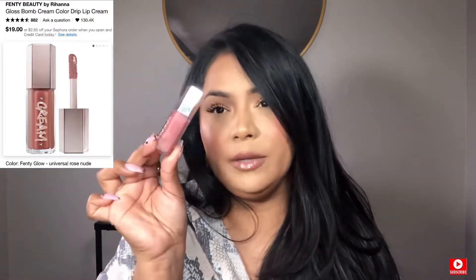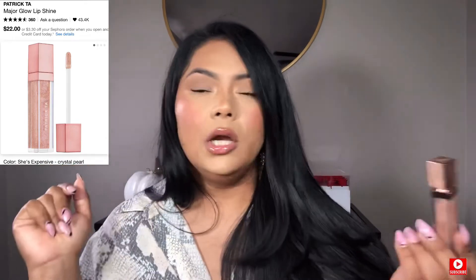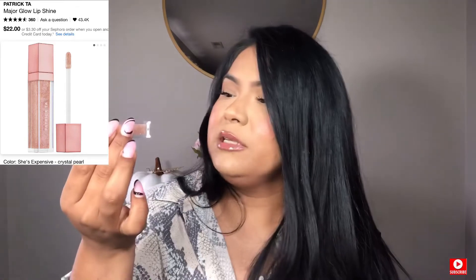Now another thing I love so much, as you can see on my lips, is lip glosses. These are my two favorite ones. The first is by Fenty Beauty — it's the gloss bomb cream in Fenty Glow or zero two. Look at this juiciness of lips — I love it. My other one is by Patrick Ta, and I love Patrick Ta so much — he's such a cutie. This one is in the shade She's Expensive, and it has a little bit of a glittery vibe but nothing crazy. I love the packaging of his stuff. That's all for makeup.